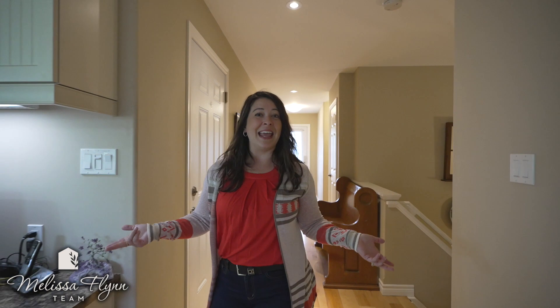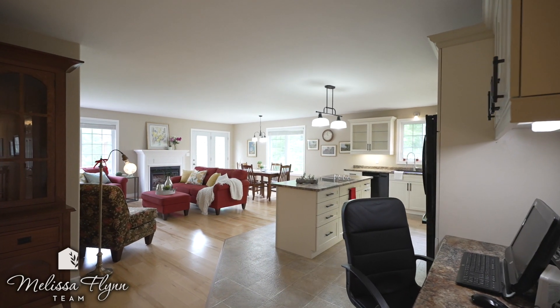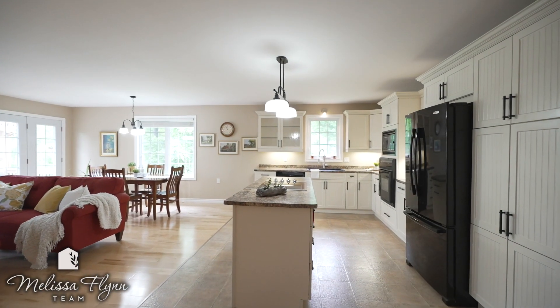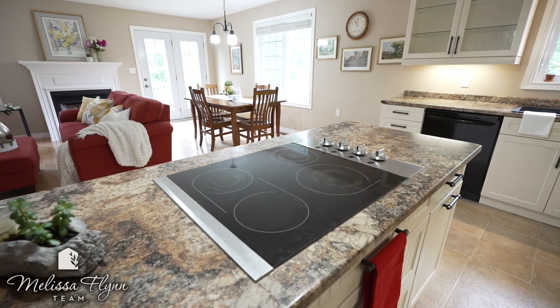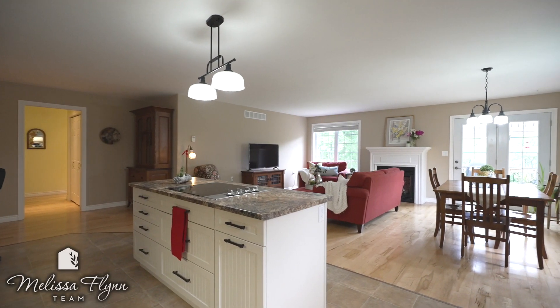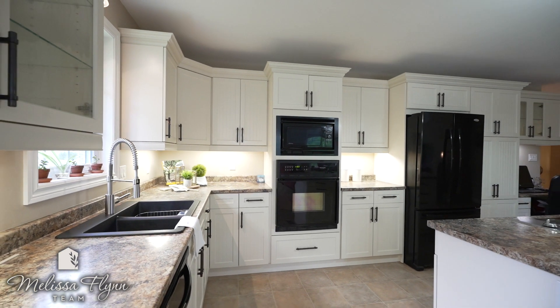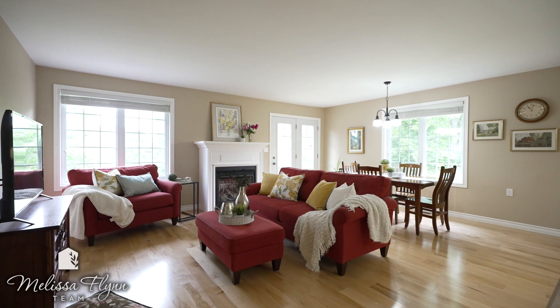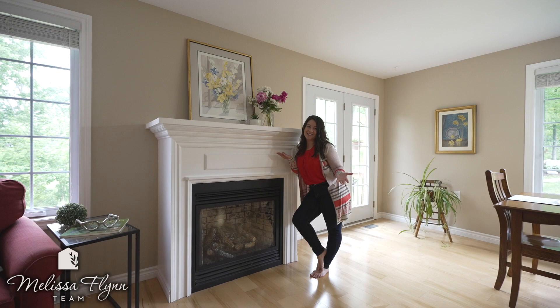Welcome to the amazing main level with open concept living room, kitchen and dining room. Gorgeous hardwood floors throughout, a walk-out to the back deck, and a gas fireplace.